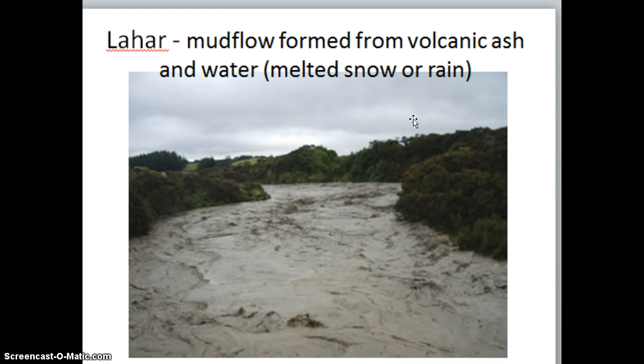Lahars are mud flows that are created from volcanic ash and water. When a volcanic eruption occurs, a lot of times we will experience rain, or if it is a volcano in an area experiencing winter or with a lot of snow and ice around, it will melt that snow and ice. This creates a river-looking flow which is actually a mixture of volcanic ash and water, making it very heavy, thick, and very destructive.